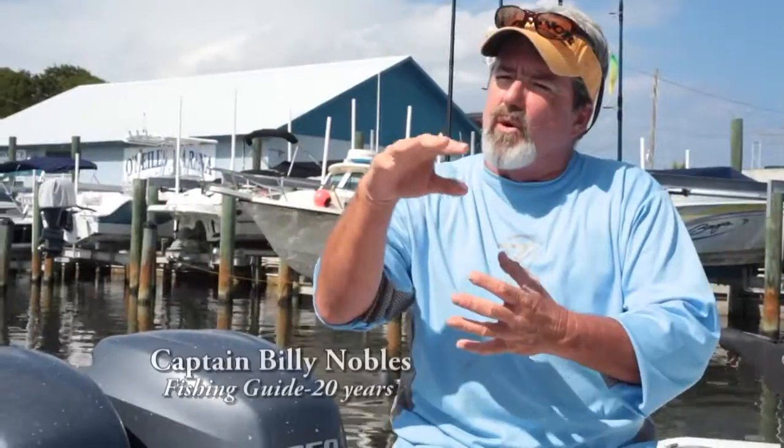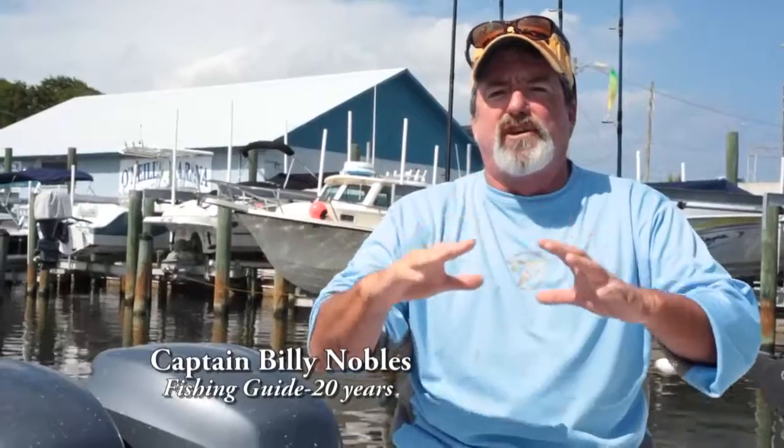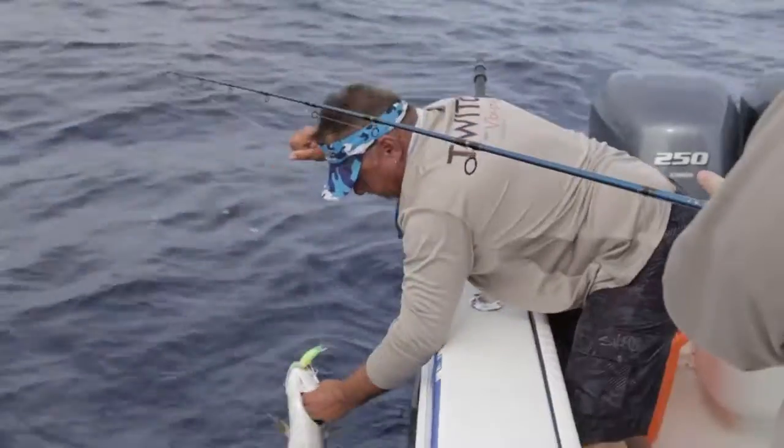Guaranteed to catch more fish or your money back. It started to vibrate and the light started to flash. It was just bam, instantaneous. Drove the fish crazy. Absolutely phenomenal. One cast after the other, fish after fish. Fantastic.